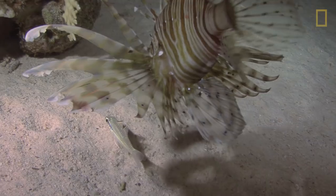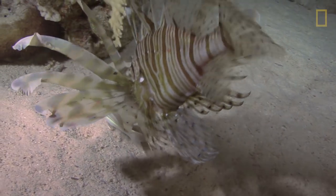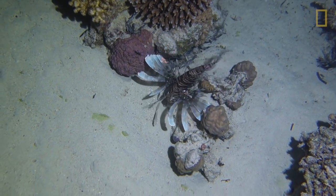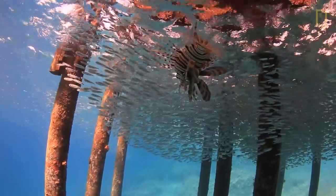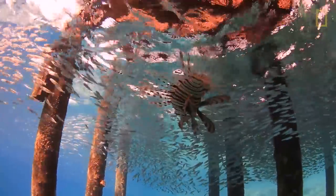They're kind of like the Hoover vacuums of the sea. They gobble up anything they can fit in their mouth, up to half their size, and unfortunately that includes a lot of the native fish species that are ecologically and economically important.